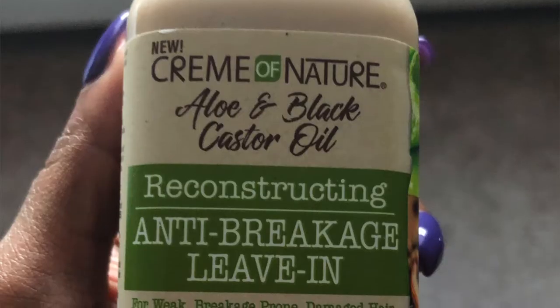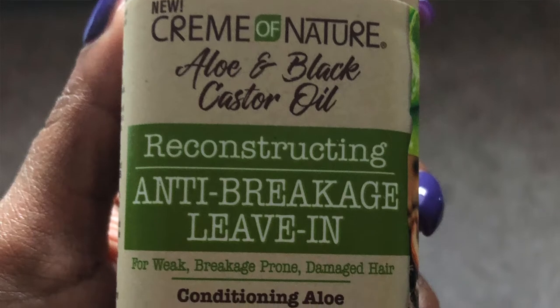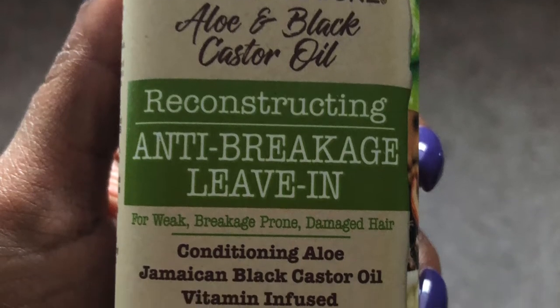Next up, we have the new Cream of Nature Aloe and Black Castor Oil Reconstructing Anti-Breakage Leave-In. We didn't get a styler in this box, so I'm going to try out this leave-in with either Eco or Wetline — those are usually my go-tos.